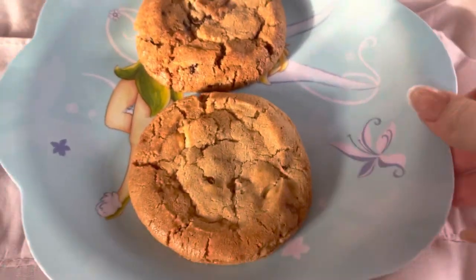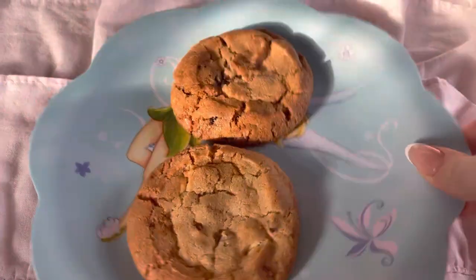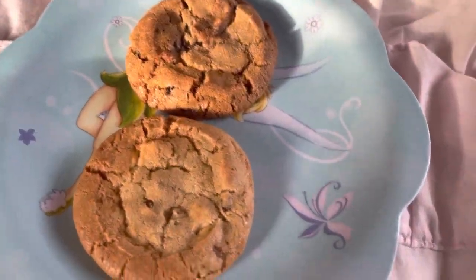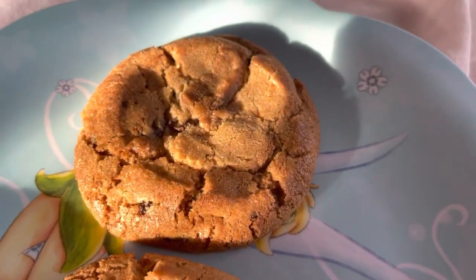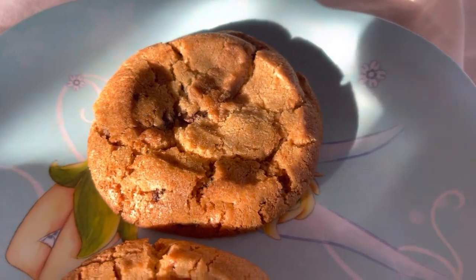These are my cookies — ignore the cute little Tinkerbell plate, it's just the first plate I grabbed! This one here is white chocolate and pistachio and this one is milk chocolate. So yummy! Hi guys, just coming on to end the video — thank you so so much for watching and I'll see you in my next video. Bye guys!